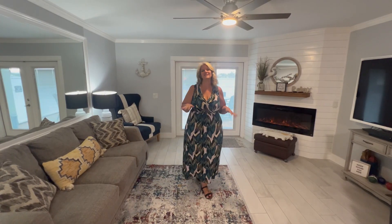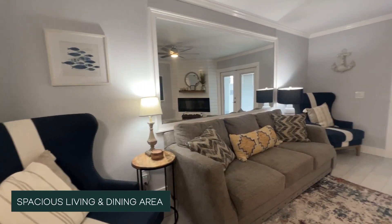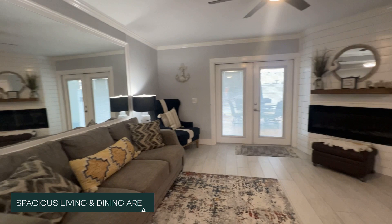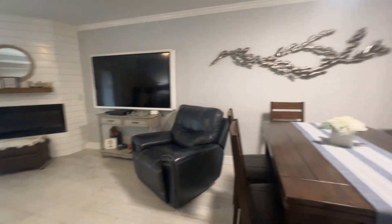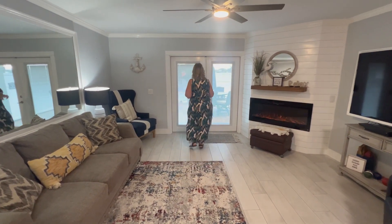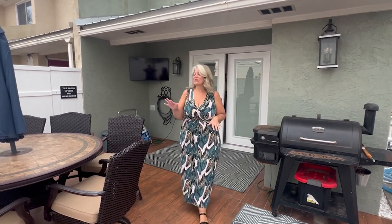Here in the living room it's nice and spacious — we have plenty of seating as we host six guests here at Wait and See. In the winter you can turn on and enjoy the fire, but the best part is right out these French doors. Let's check it out!